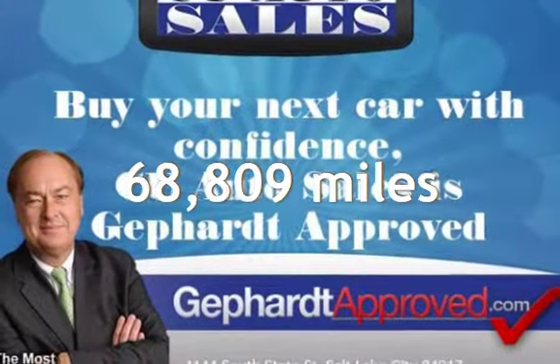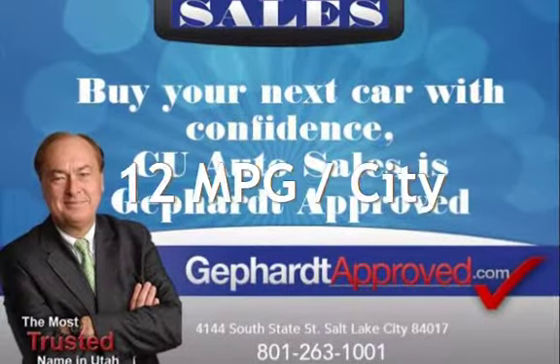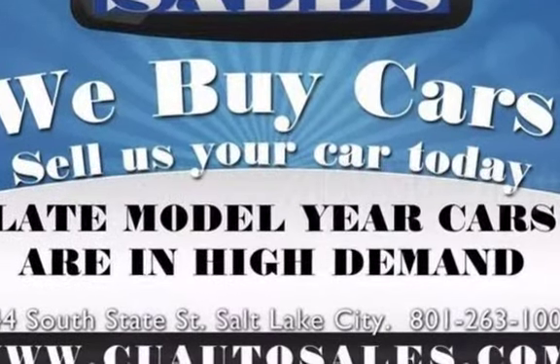This Nissan has less than 69,000 miles on the odometer. Estimated fuel economy for this vehicle is 12 miles per gallon in the city and 17 miles per gallon on the highway. This vehicle is in excellent overall condition.